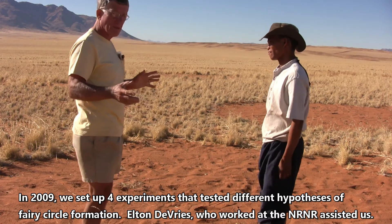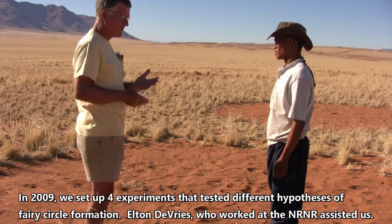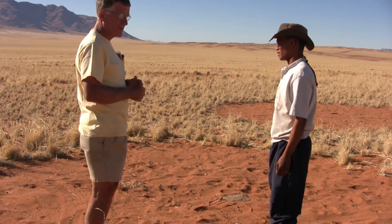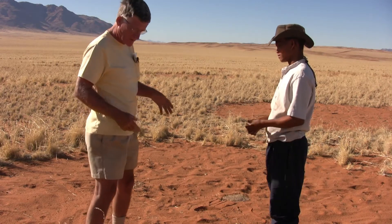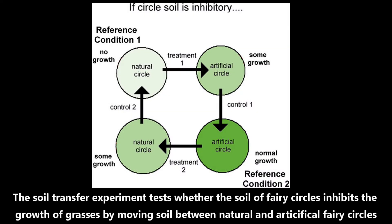What we've done here is to set up a series of four experiments, all sited at the same place. They test several different hypotheses about what forms these fairy circles. The first question we tested is: is the soil in fairy circles inhibitory to grass germination and growth? The soil transfer experiment tests whether the soil of fairy circles inhibits the growth of grasses by moving soil between natural and artificial fairy circles.